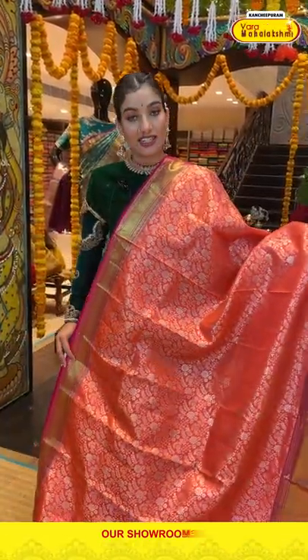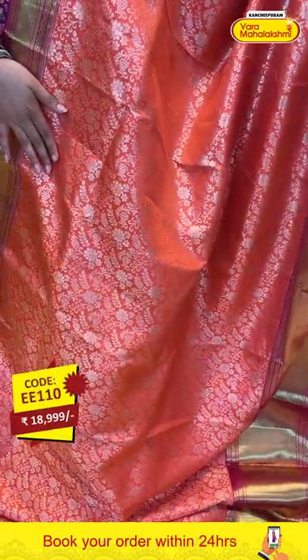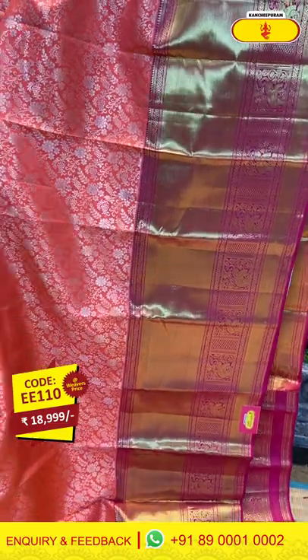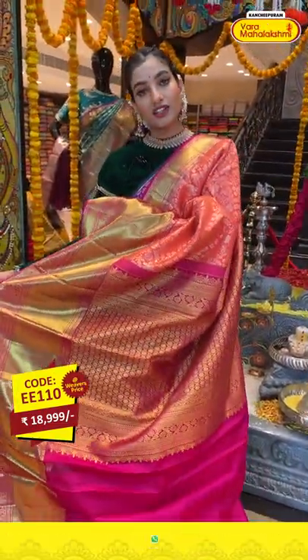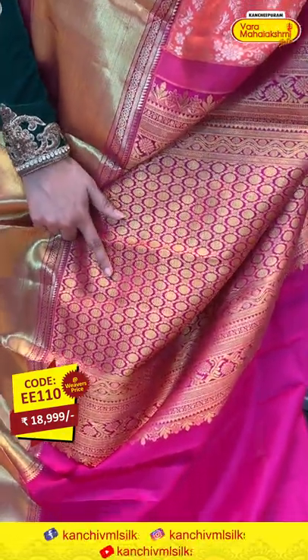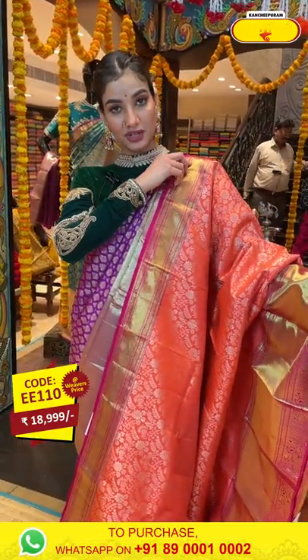This is a very elegant and bright saree in the combination of orange and pink. You can see silver zari work and floral jaal work all over the body. The huge pink border has golden zari work. The gorgeous pallu features rudraksh design made of golden zari work all over. Click a screenshot and send it on 89001 and 0002.